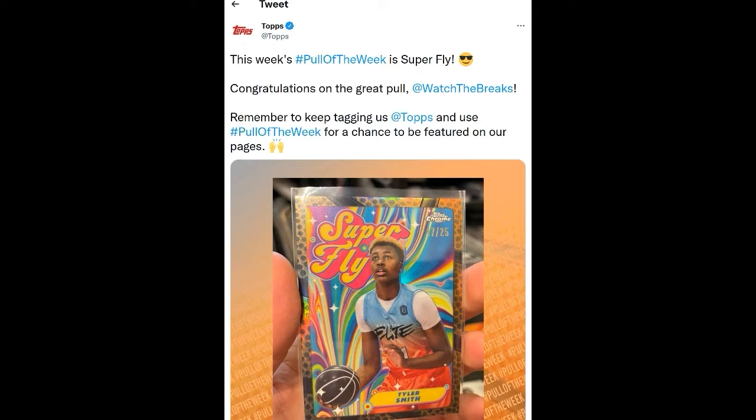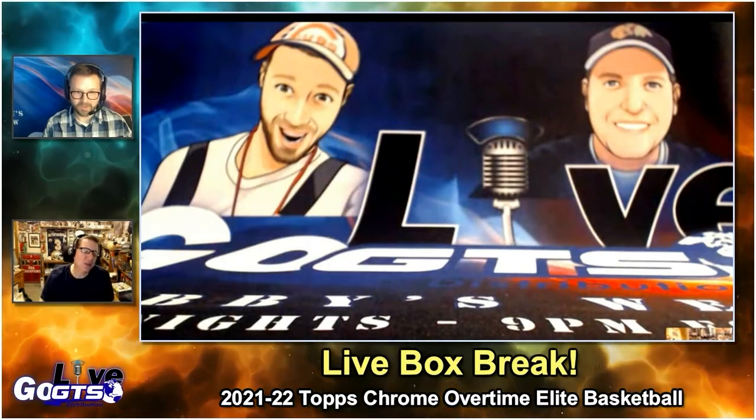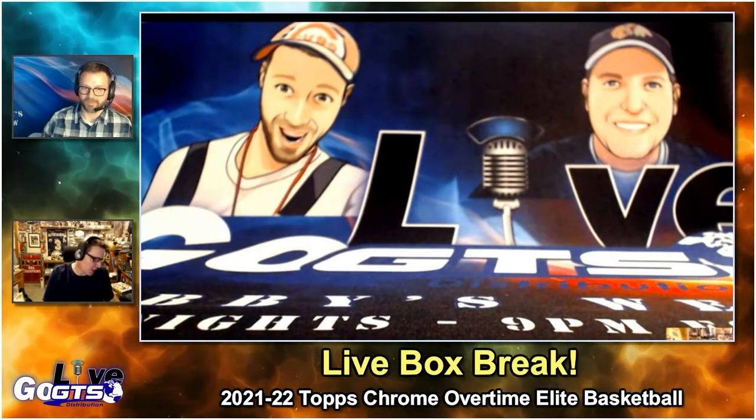The player is Tyler Smith. I've ripped five hobby boxes and done quite a bit of research on this, so hopefully I can help us through. I'm very well-versed on this product.